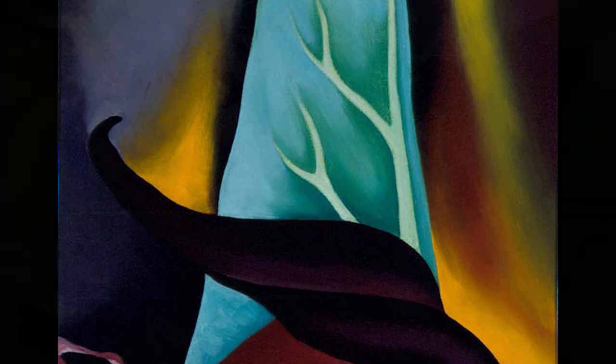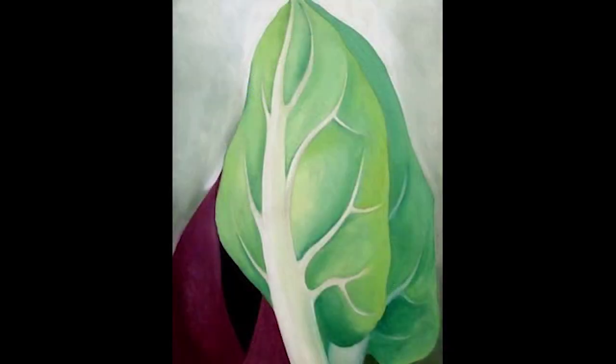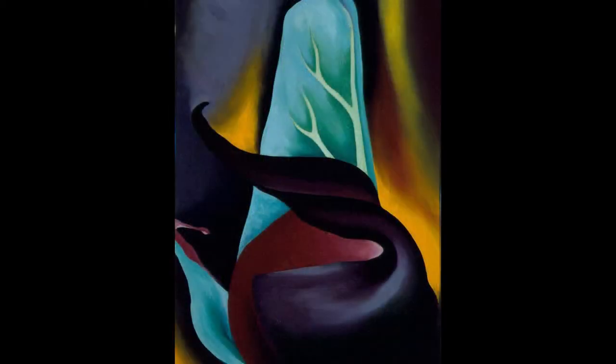Over the course of her career, O'Keeffe depicted the skunk cabbage several times from different perspectives and angles, and at different stages of its seasonal cycle. With this work's background of blended, undulating yellows, blues, and blacks, the focus remains on the colors and form of the plant, rather than its environment. Instead of a botanical illustration with clear, delineated parts, we see something both ominous and seductive that gives a sense of not only what the plant looks like in nature, but its character too.